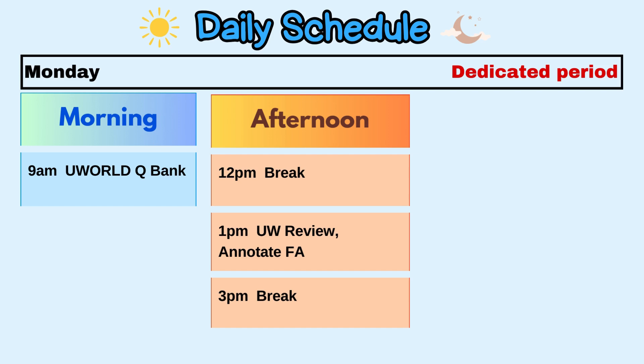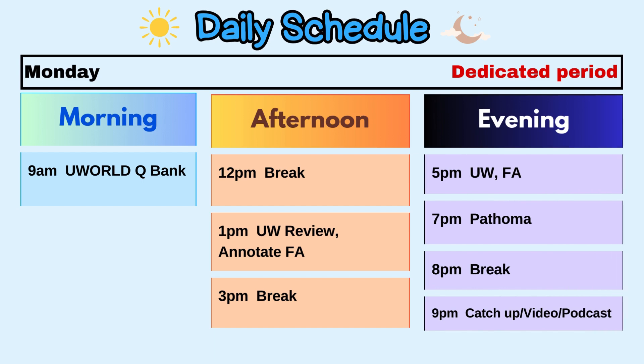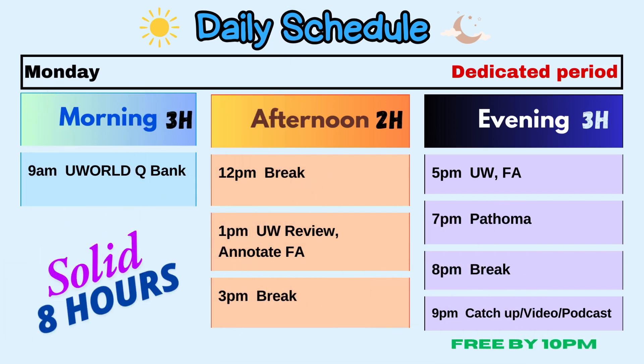In the afternoon, after a break, annotate your First Aid alongside your UWorld review. In the evening, wind up learning from First Aid and UWorld, then switch to Pathoma going over the relevant topic or system. Later at night, after a break, catch up on leftover material, review videos and podcasts, make flashcards from UWorld, and revise key algorithms and tables. Aim to be free by 10 PM.